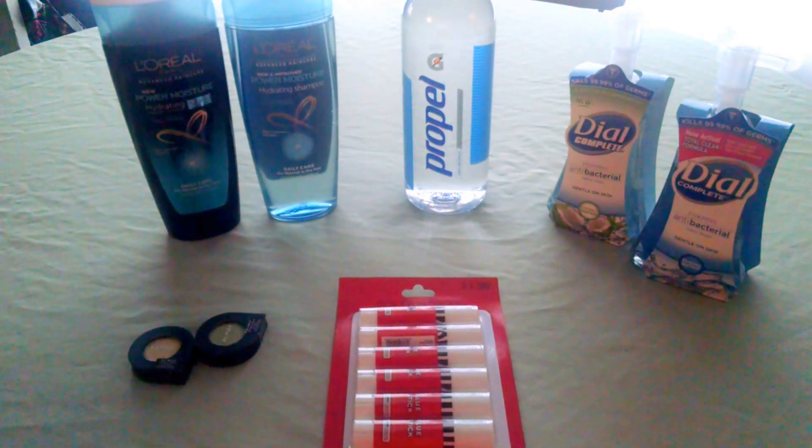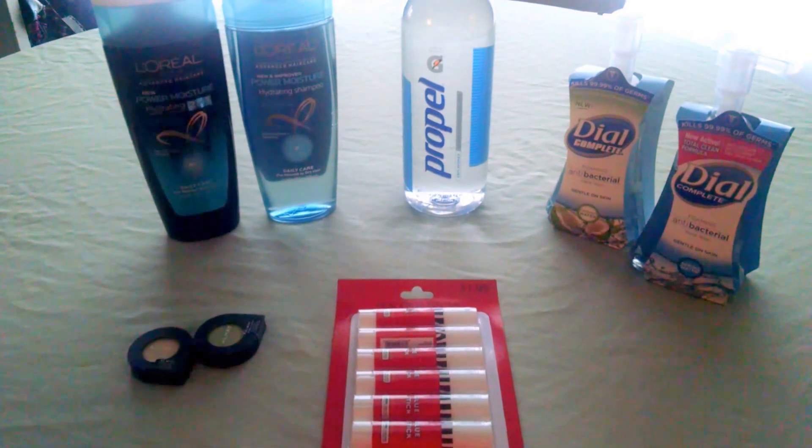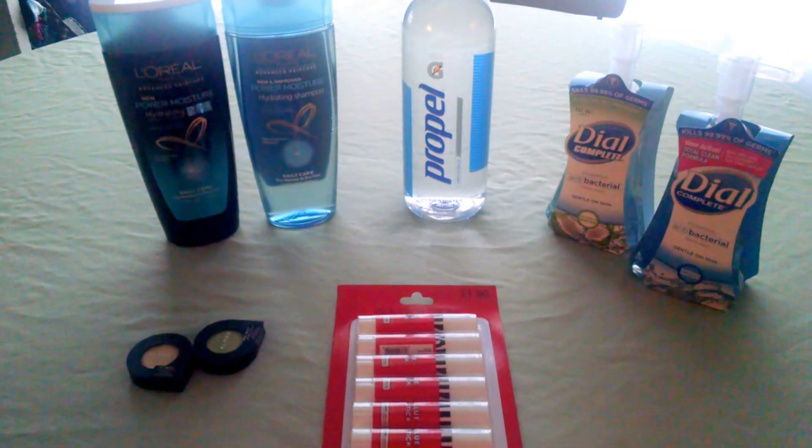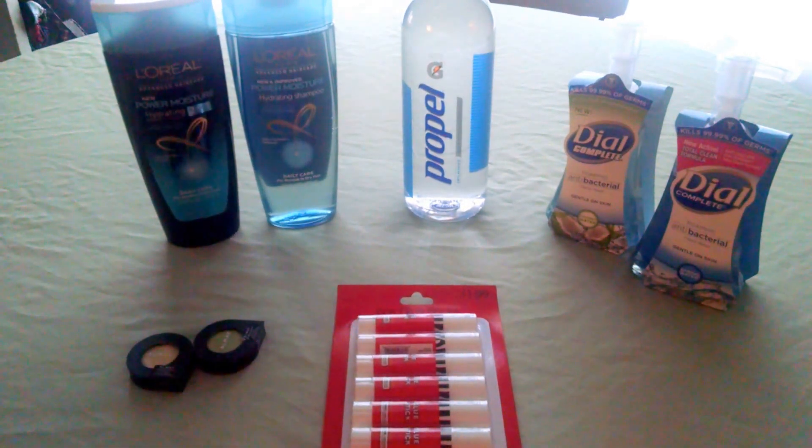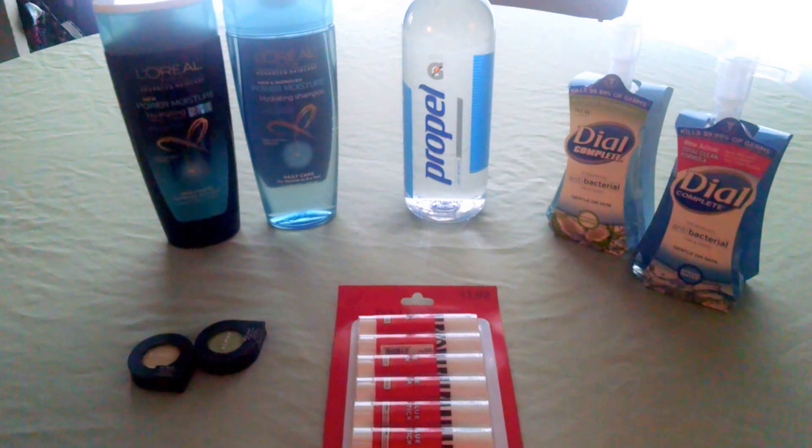There is a $1 Savings Star rebate that makes those free, as long as you've linked your CVS loyalty card to it. There is also a $0.20 rebate from Ibotta for any shampoo, making those a $0.20 money maker. So awesome deal on the shampoo.